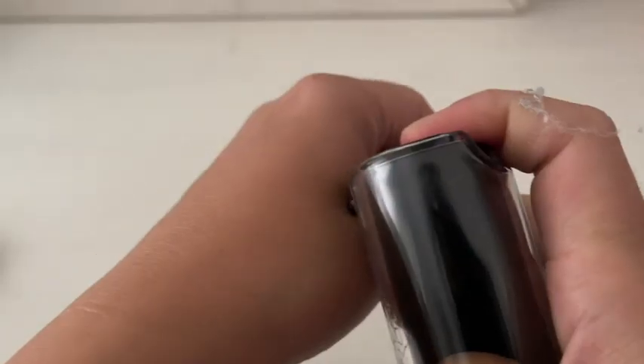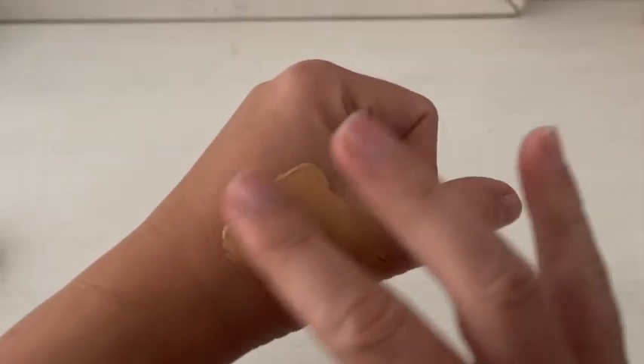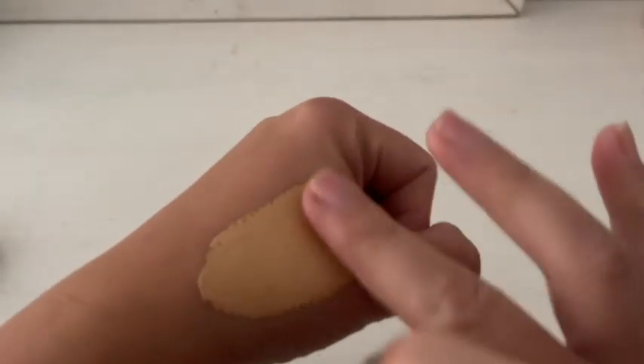I also really like that even though it's a full coverage foundation, it's not super thick and it's not hard to apply. The other feature that I really like — it might seem like something silly, but I really like that it has a nice pump.